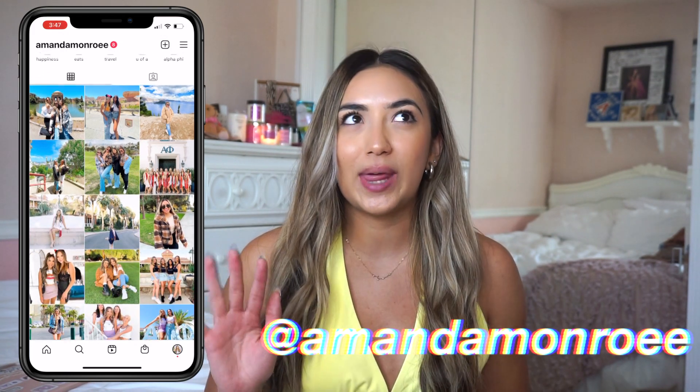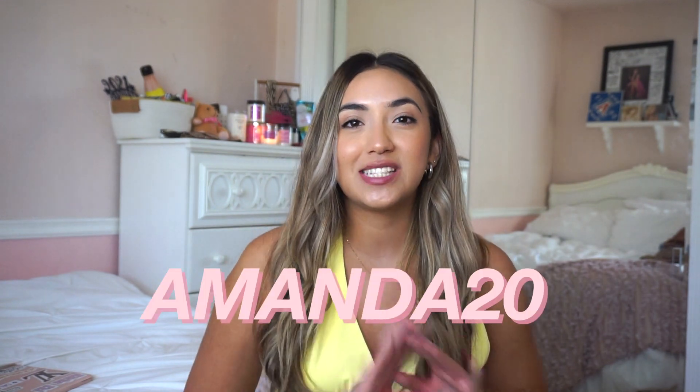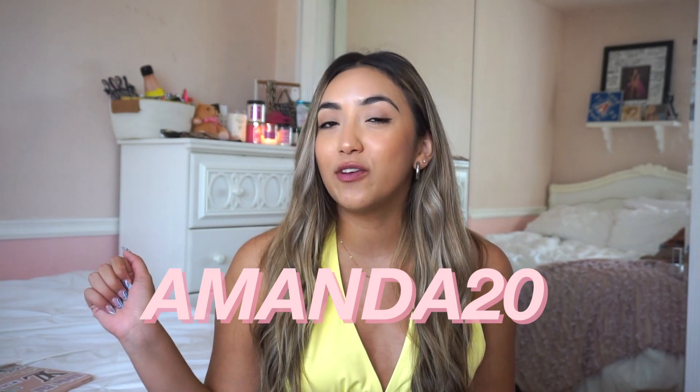If you guys know me, you guys know that Princess Polly is by far one of my favorite places to shop and I would say like 90% of my closet is from Princess Polly. Almost every time someone asks me what I'm wearing, it is always Princess Polly. I do have a discount code with them — it's amanda20 to get 20% off your order.